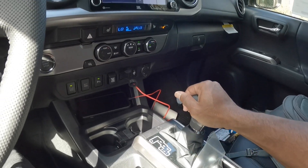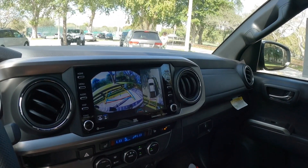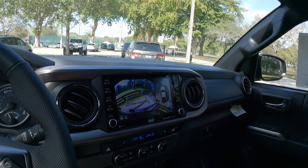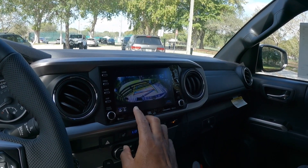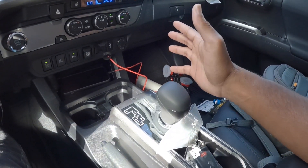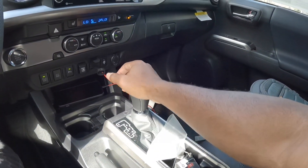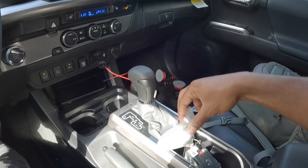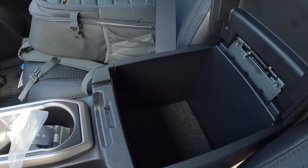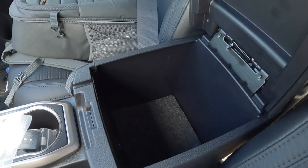Putting the vehicle in reverse, it has a top-down 360-degree view with rear parking sensors. Clicking this area shows a wide-angle view. There's a sport mode in the transmission. There's nice leather around the shifter, and this area is padded with a decent amount of storage. Inside is a Type-C and Type-A port.